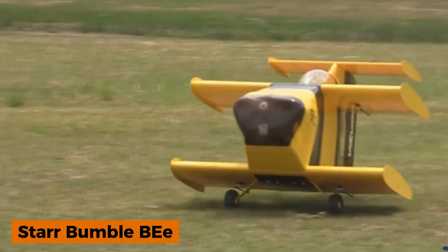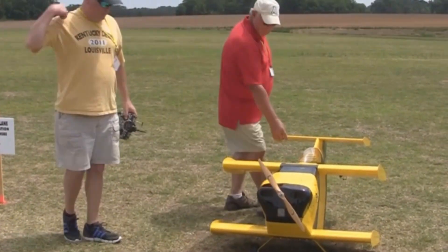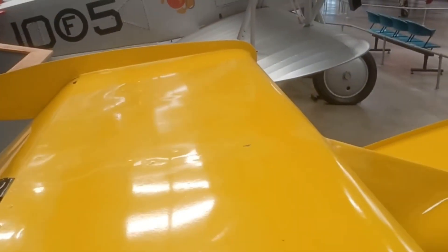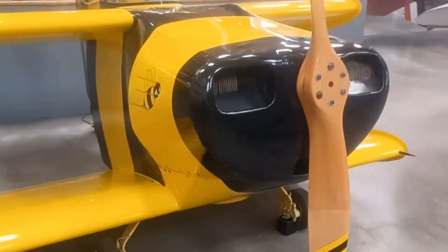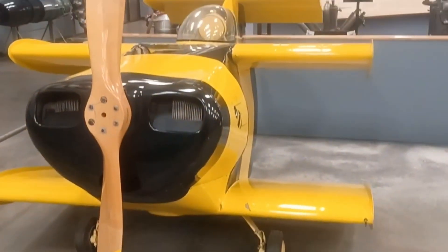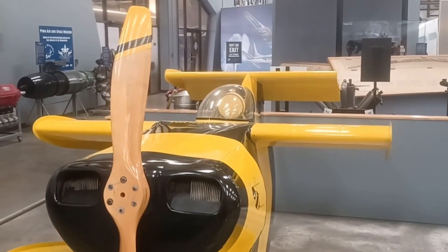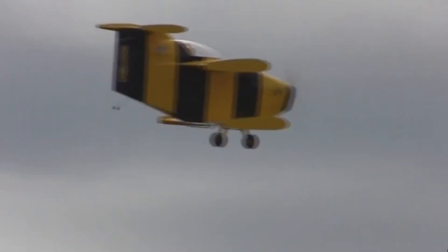The Star Bumblebee 2 was built with a singular goal: to secure a place in the Guinness Book of World Records as the smallest aircraft ever to take flight. In 1988, it achieved this feat, reaching an impressive top speed of 305 kilometers per hour — accomplished with just an 85-horsepower engine and a wingspan of only 1.68 meters.